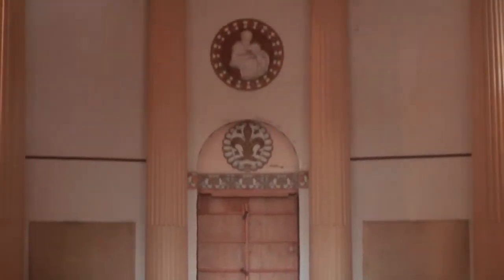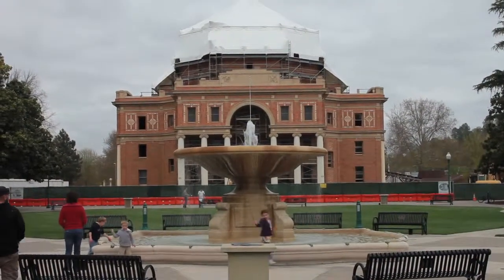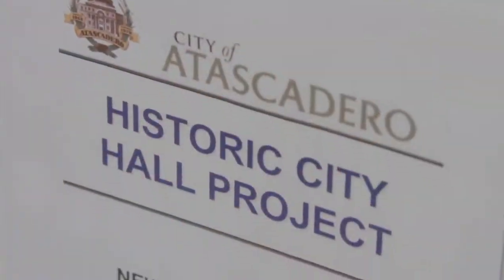It very much is a time capsule, and it's one of the reasons that the historic society here has been so involved. This was really the centerpiece or the masterpiece in E.G. Lewis' mind about Atascadero. We're trying to preserve history in what we're doing.